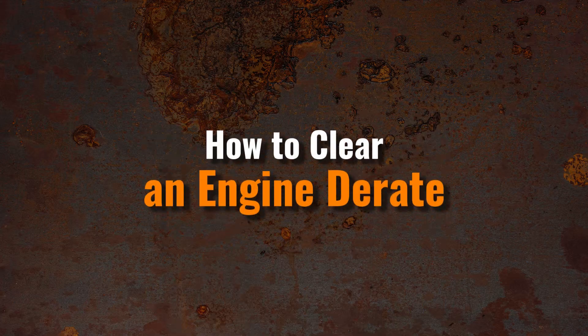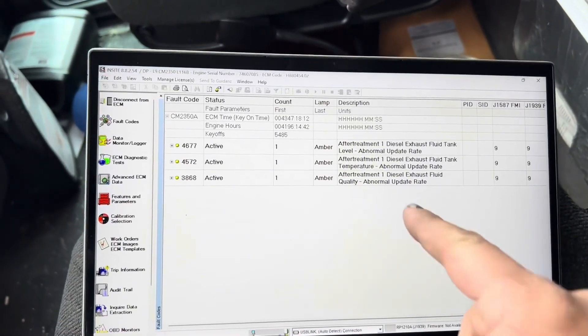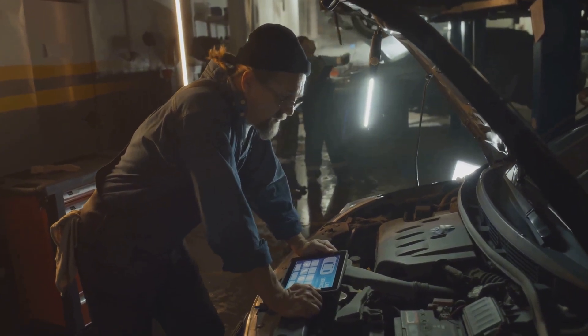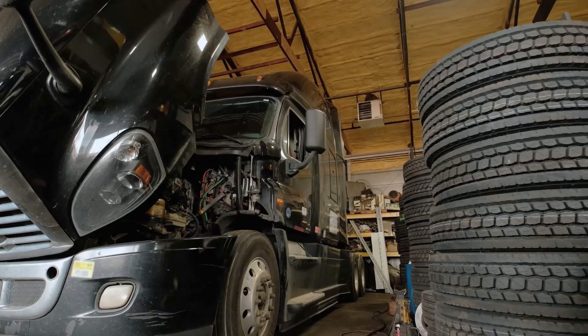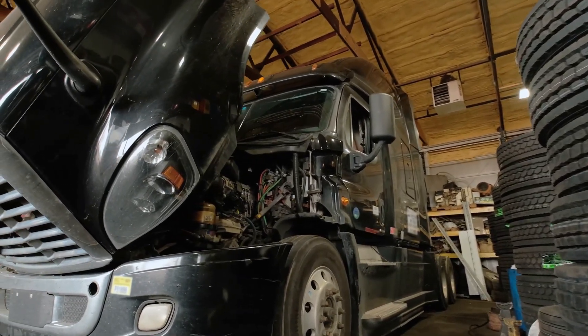Fixing engine de-rate is not something the average driver or home mechanic can easily handle. Most manufacturers require a special scan tool, specific to their brand, to reset de-rate conditions. These tools are not the same as regular OBD-II scanners, making it necessary for drivers to visit an authorized service center with access to this software.